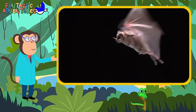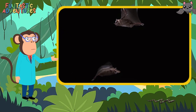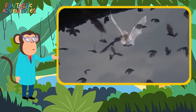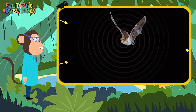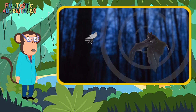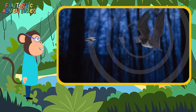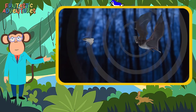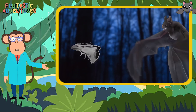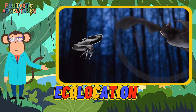Did you know that while bats are flying, they send out special sounds from their mouths or noses? These sounds are so high-pitched that we can't even hear them, but to a bat, this sound is super important. The sound travels out and then bounces back when it hits something. This way, bats can tell exactly how far away things are and even how big they are. It's like they're creating a picture of everything around them just using sound. This amazing trick is called echolocation.